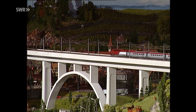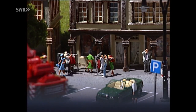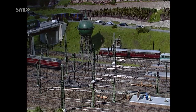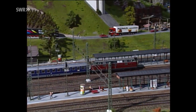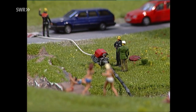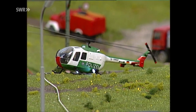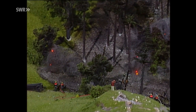Es sind insgesamt mehr als 60 Mitarbeiter, die mitgeholfen haben, diese Miniaturwelt Wirklichkeit werden zu lassen. Die Anlage ist so riesig, dass wir nur einen Eindruck vermitteln und optische Appetithäppchen verteilen können. Hunderte von Häuschen sind entstanden, 30.000 Figuren beleben die Anlage, an die 30.000 Bäume wurden gepflanzt und sage und schreibe 80 Kilo Grassamen ausgestreut. Im Miniaturwunderland sind beileibe keine Feuerteufelchen am Werke, doch so ein kleiner Waldbrand belebt einfach das Bild.